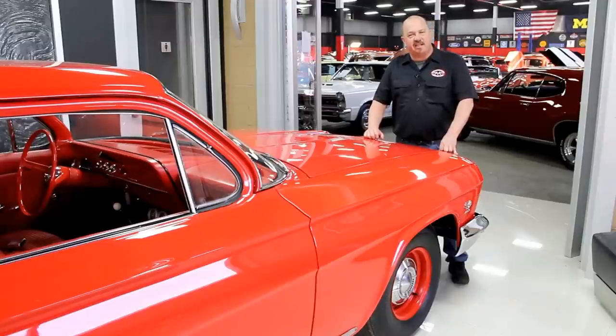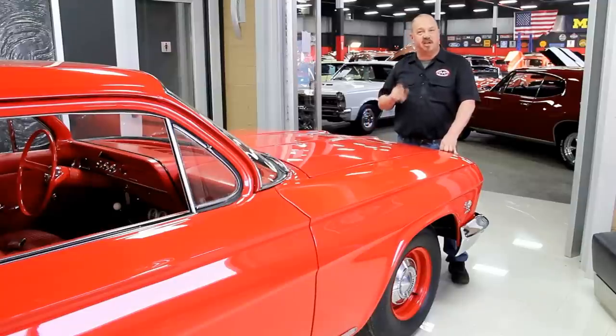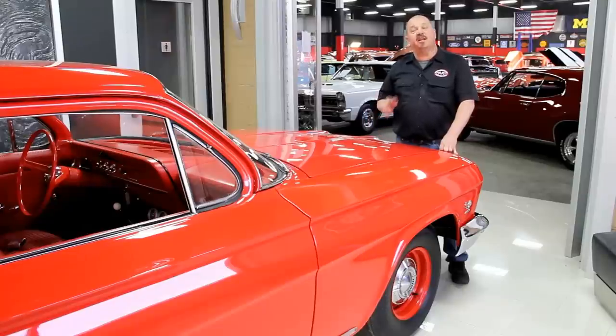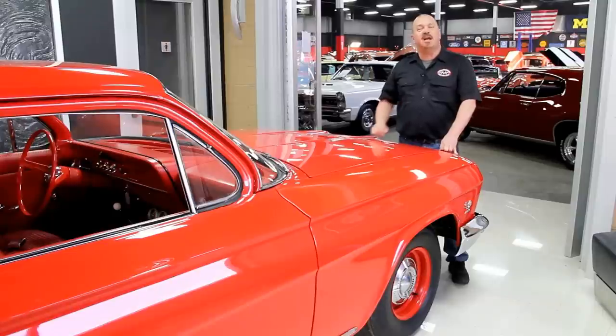One of the things that people always ask is where do you get all these cool muscle cars? Well, we get them from customers like you. People call us when they've got cars for sale, when they want to trade cars, and also when they find cars for sale. If you've got a friend who has a car for sale and it's a high-quality muscle car, give us a call with that phone number and if I buy that car we'll pay you 200 bucks.